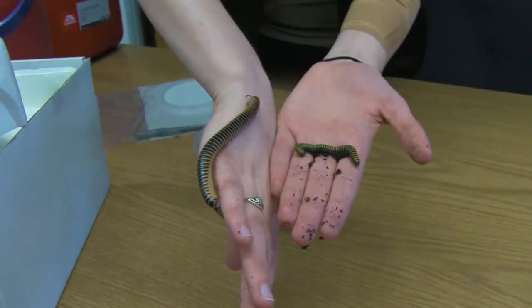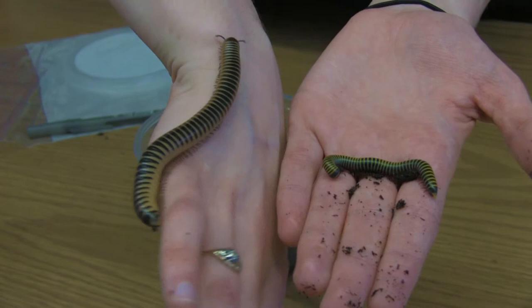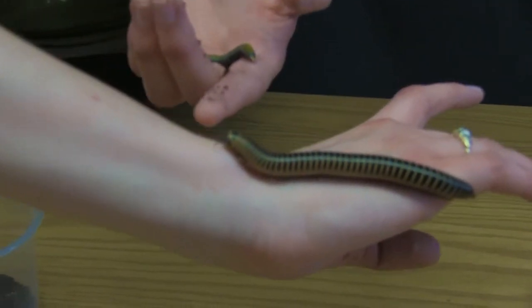You can kind of see some of the color differences and the size difference. I've had these guys for about the same amount of time — about two years. And this one's a pig and he's everything.